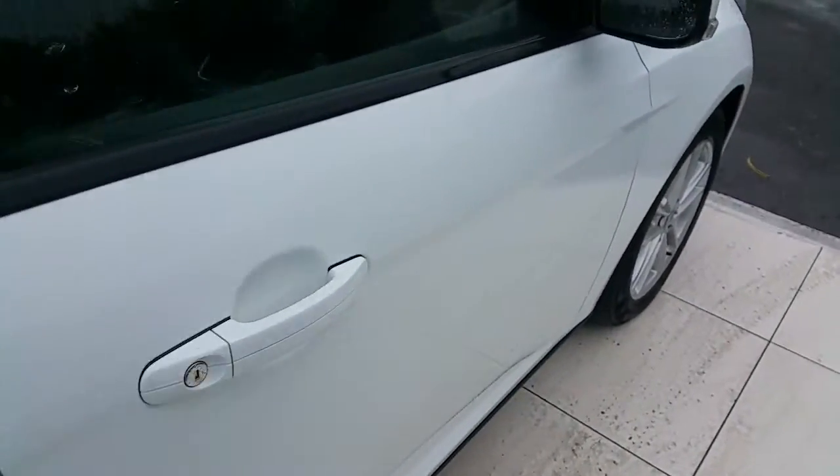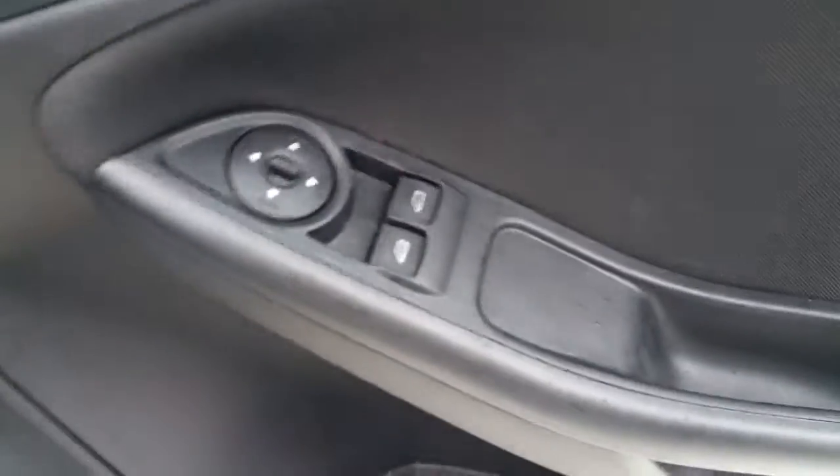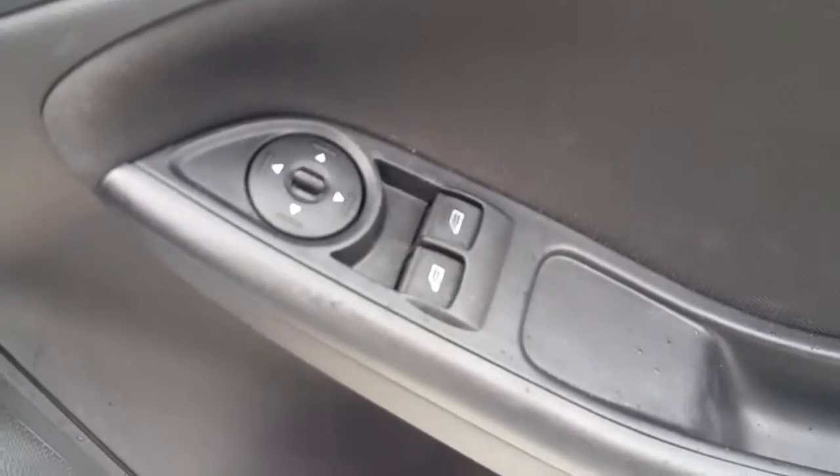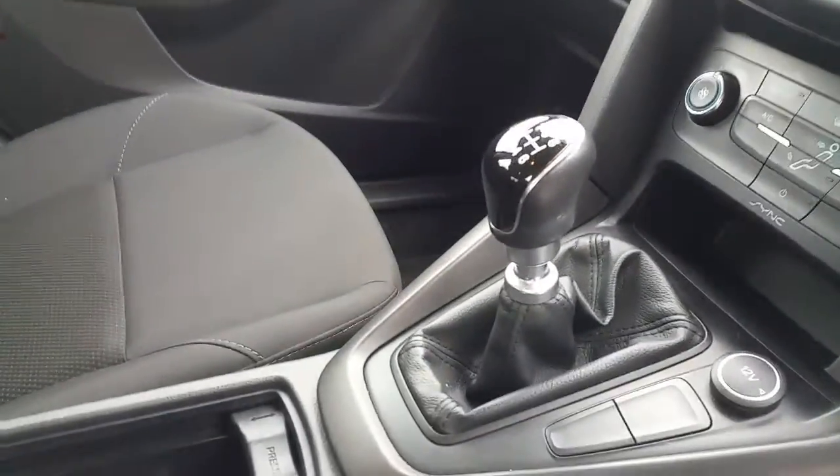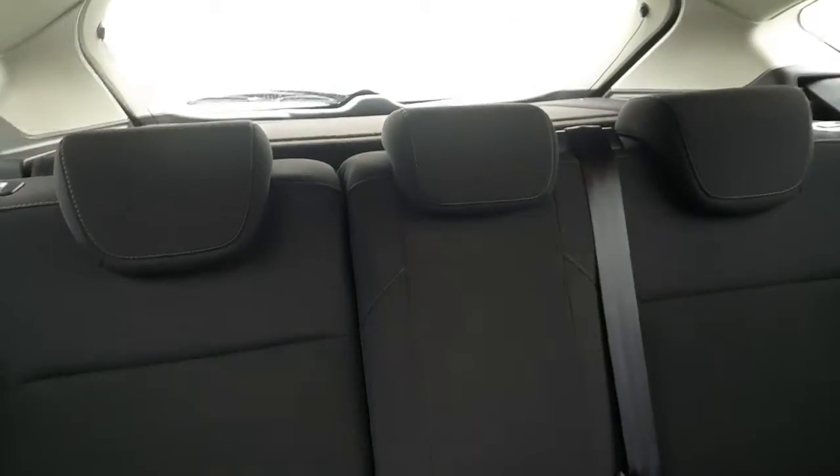Now we're going to have a look at the inside of the car. As you can see it has front electric windows, electric mirrors, a multi-function steering wheel which includes radio controls, a 6-speed gearbox, air conditioning, a Bluetooth stereo, and three headrests in the rear.